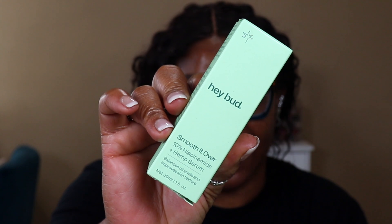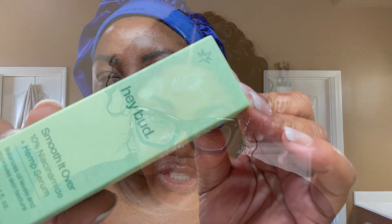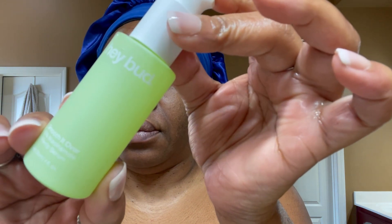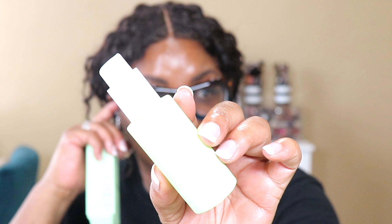Then we have the 'Hey Bud Smooth It Over,' a 10% niacinamide plus hemp serum. It says this serum will help get on your skin's good side again. It's packed with powerful hemp seed oil that helps calm, soothe, and protect the skin against environmental stressors. We've added a few extra goodies — ceramides help support the skin's natural barrier and improve texture; ferulic acid is an amazing antioxidant that helps defend skin from signs of sun damage and improves the stability and efficacy of other antioxidants. Let me show you what this packaging looks like — I don't know what I did with the top, but this is what it looks like.